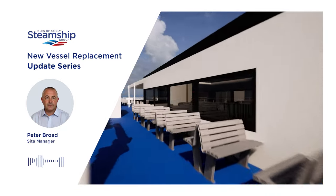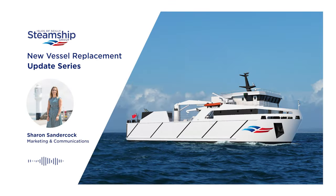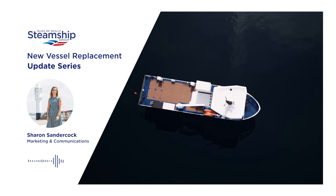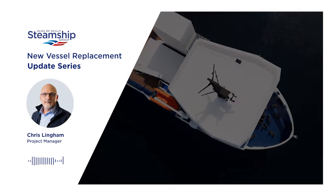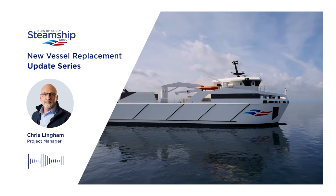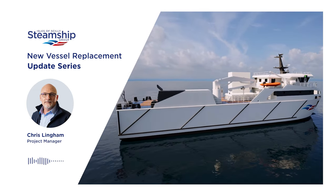Fantastic. So we've talked about the Scillonian IV, but we can't forget that we're actually building two vessels. The next vessel I'd like to talk about today is the new cargo vessel for the group. Will the new freight ship run to the same schedule as our current Gry Maritha, and what are the benefits in terms of increased cargo capacity? The short answer is yes, it will run the same schedule as Gry Maritha does today.